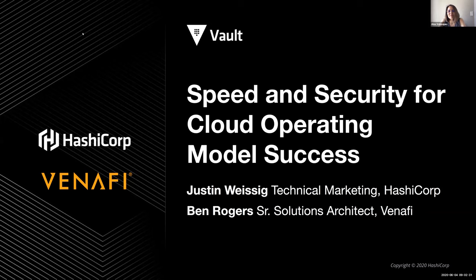Now I'll introduce our speakers. From Venify, we have Ben Rogers, Senior Strategic Solutions Architect, and from HashiCorp, Justin Weissig, Senior Technical Product Marketing Manager. And now here's Justin who will start the presentation.